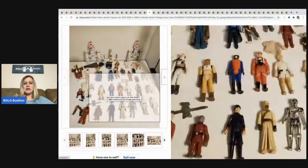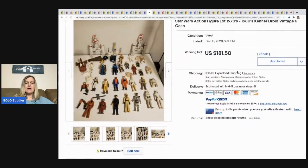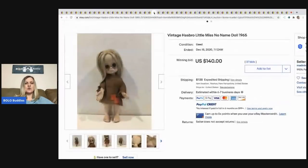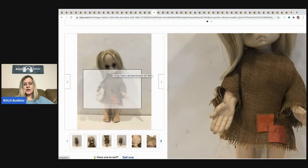Star Wars action figure lot — tell me, would you have sold these as a lot or individually? Do you think a collector was buying this, or a reseller? It sold for $181.50, buyer paid shipping. I always wonder that when I see lots of toys.